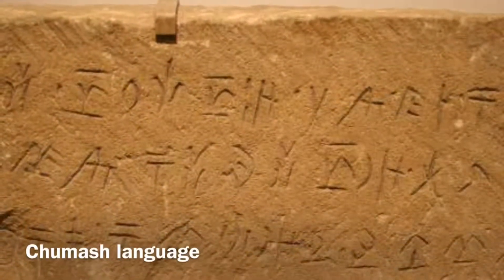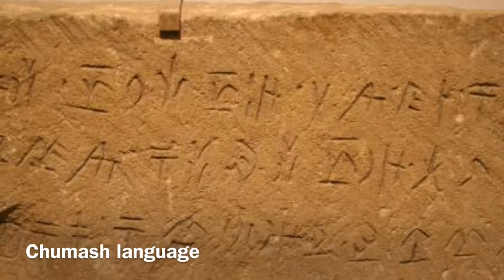These are the Chumash tomols — they used them to go far out into the ocean. This is the Chumash language — it looks cool and exciting, and I hope to learn it. Chumash are awesome — go back in time and drop the mic.